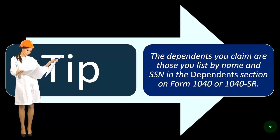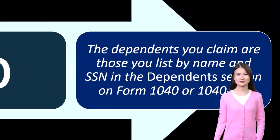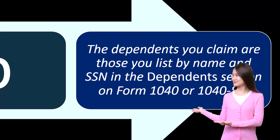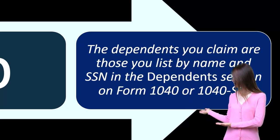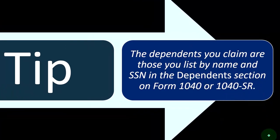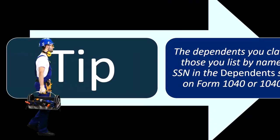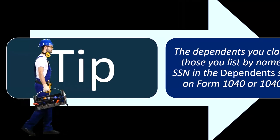Tip: the dependents you claim are those you list by name and Social Security Number (SSN) in the dependents section on Form 1040 or 1040-SR. So clearly, if you're claiming them as a dependent — if you're putting something on the tax return for a child tax credit or other dependent credit — then it should be reflected on page one, and the IRS is going to want to know the name and the number.